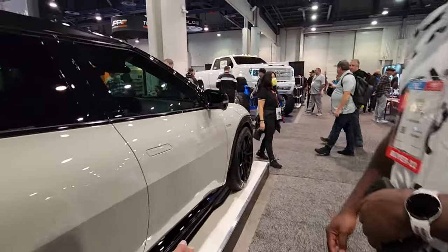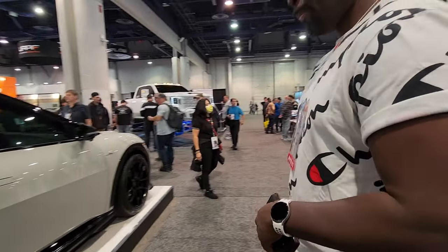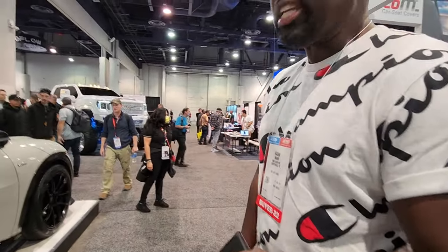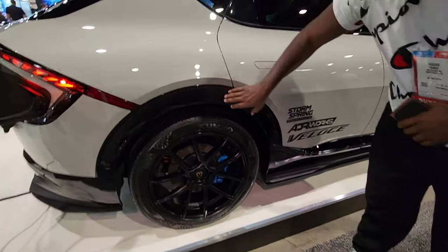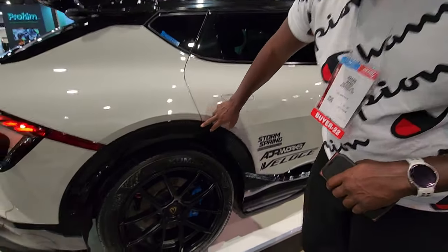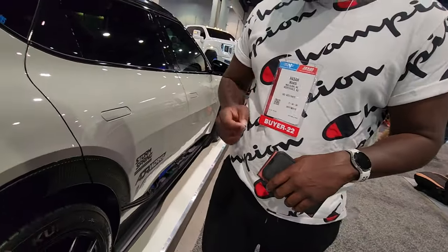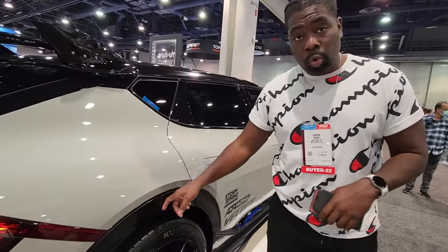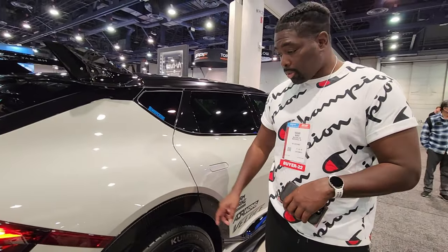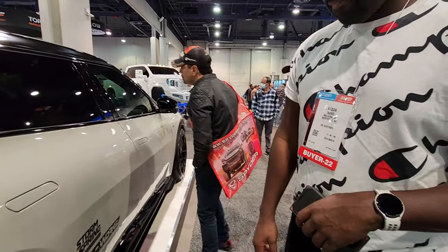They wrapped it black, so it looks significantly better. I had Plasti-dipped it and it didn't look as good, but it was fine. That's also factory, but that does come black — on the wind package. On the GT line, you don't get this; you get the colored panel to match the rest. With the grooves on it? Yes, it's factory. A lot of people don't like it because in pictures it makes it look like there's a gap.